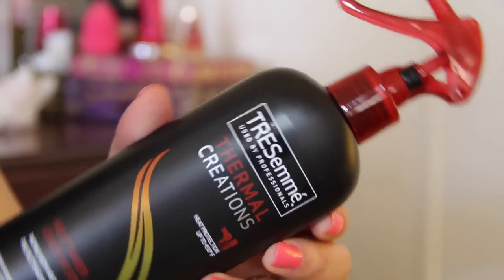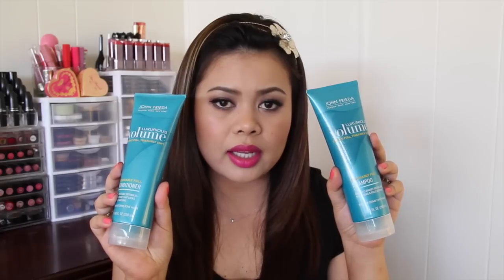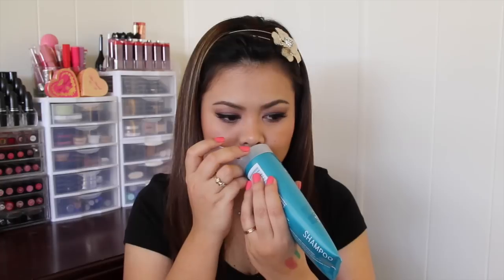The next one I have here is Dreseme Thermal Creation — I've heard a lot of good things about this and I'm really excited to try it. I also have this Joico Luxurious Volume Visibly Full Touchable Soft Shampoo and Conditioner. They were actually having a sale on this product — I only got it for around $9, so this is definitely a good deal. It actually smells really good.